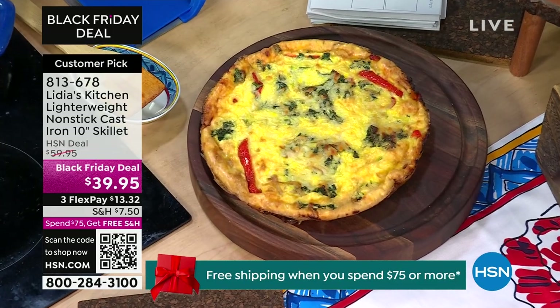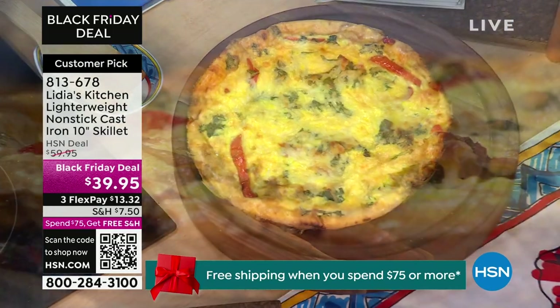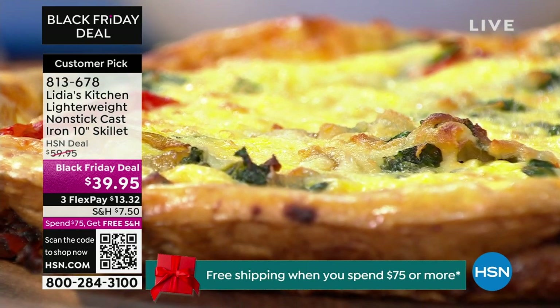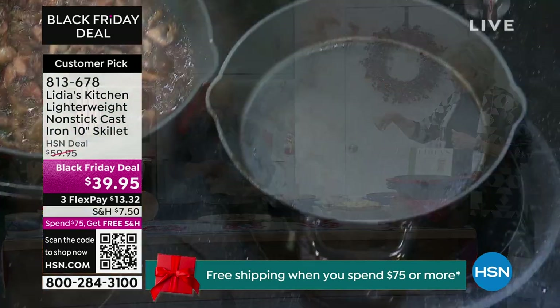Let me just pull it out for you. It's so fluffy — look at this. It slides right out. Take a look at this — look at the pan. It's literally — wipe it clean. Just like that. A little bit of water and it's done.